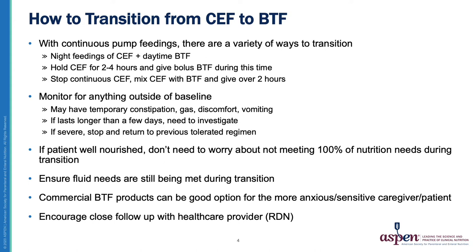It isn't very common that we see intolerance to Blenderized Tube Feeding, but sometimes there's some temporary constipation or gas initially during transition. This is why I found it's best to go slow at first — just like I wouldn't recommend someone change their diet by increasing their fiber intake a great deal in just one day, I wouldn't recommend this for my patients transitioning to a Blenderized Tube Feeding diet. If any of these issues last longer, we need to investigate, and if any severe reactions occur, I recommend stopping and returning to the previous tolerated regimen.